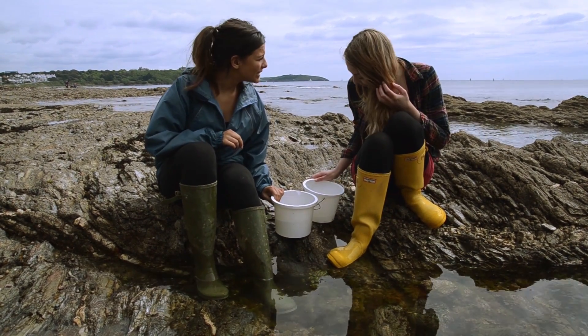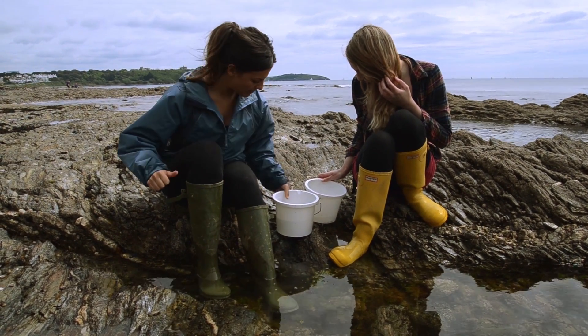Do you think we have enough now? I think we definitely have enough. Shall we go to the lab then? Fabulous.